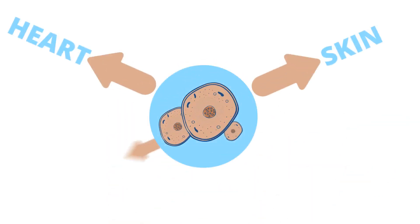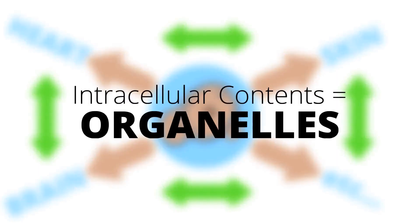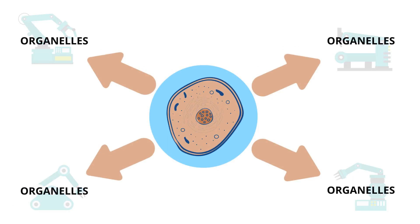All cells have their different functions — skin, heart, brain, etc. — but they all operate in fundamentally the same way with the same set of intracellular contents known as organelles. A single cell is able to keep itself functional by owning and operating a variable set of these miniature machines, or organelles.